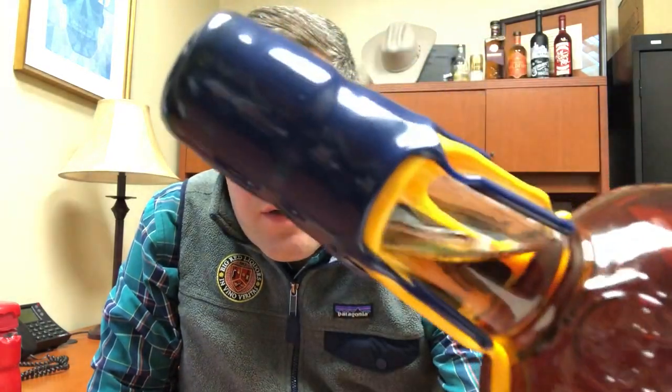Hey everybody, Matt here at Big Red Liquors. Today I have got a pretty cool project that Maker's Mark has just released. This is the limited edition Pacers bottle and it's got the alternating blue and gold wax dip on it — the first dip in gold and then the second dip in that almost navy blue color for the Indiana Pacers, who are doing pretty well this year. It's a fifth, same price as the regular, at $29.99.